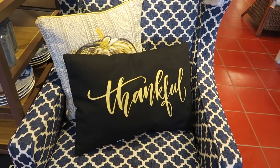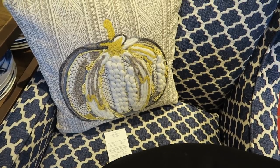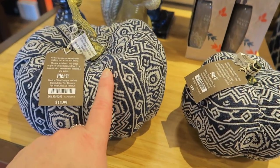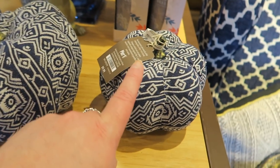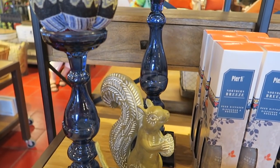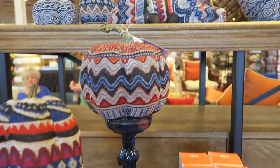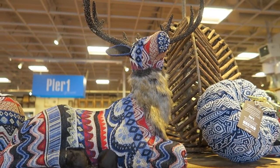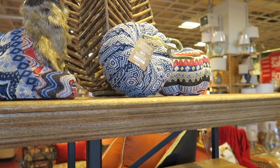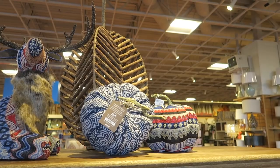And wouldn't you know, on the way to the register I found a few more things I wanted to show ya. They have dark blue pumpkins — the bigger one is $14.99 and the smaller one is $9.99. And they have some dark blue candle holders, and some more little pumpkins. Check out the deer and the little pumpkins. Look at the big stick pumpkin — it's a pumpkin made out of sticks — how neat is that?